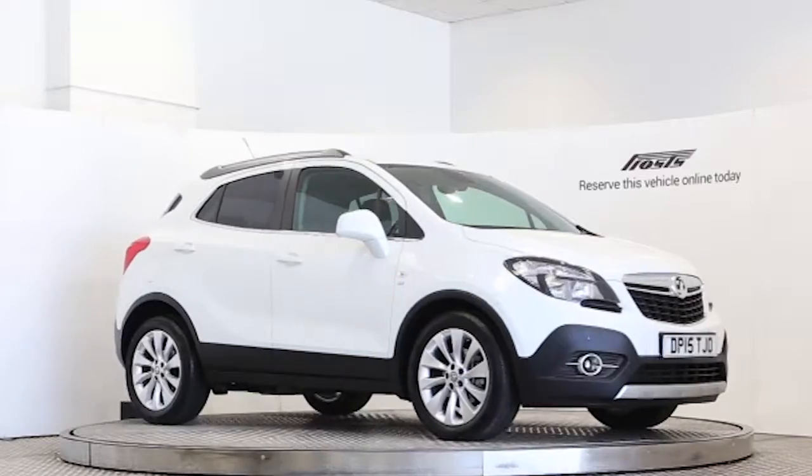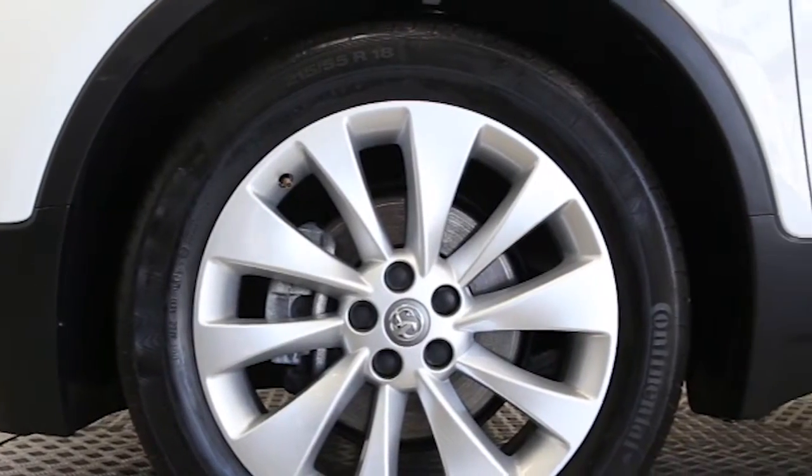Here we have a 2015 registered 5-door Vauxhall Mokka Turbo SE with a 1.4-litre automatic transmission petrol engine. The car is finished in summit white.